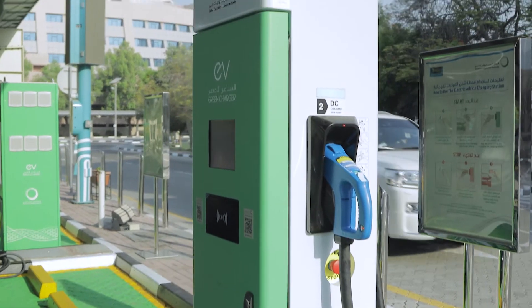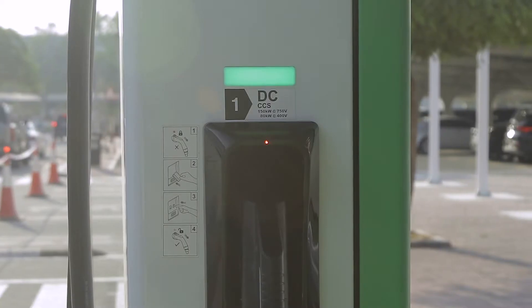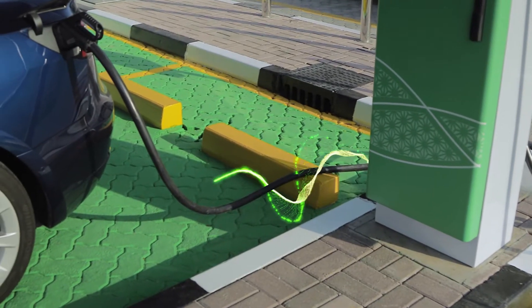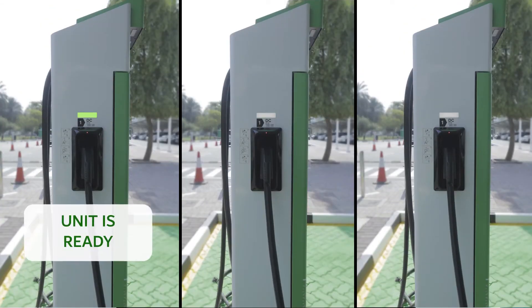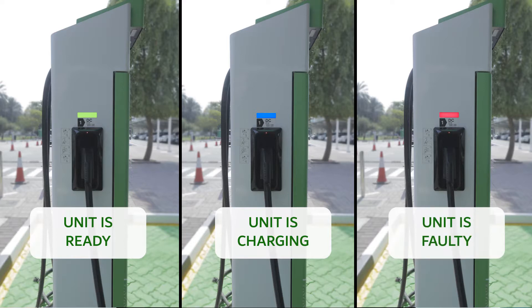Now choose the suitable type of charging cable and plug the end of the charging cable to the electric vehicle. A green light means the unit is ready, a blue light means the unit is charging.